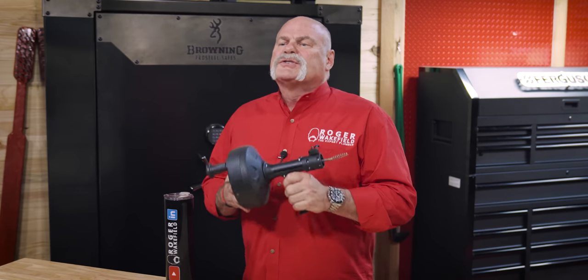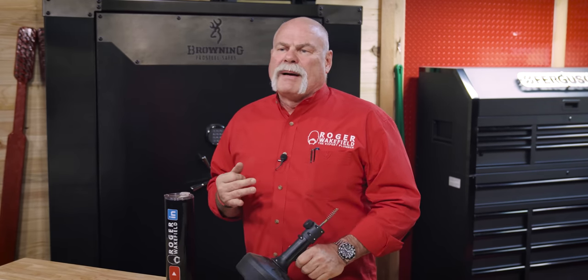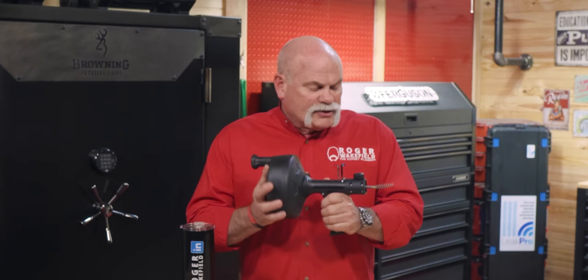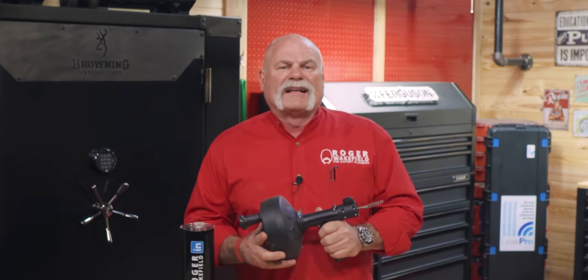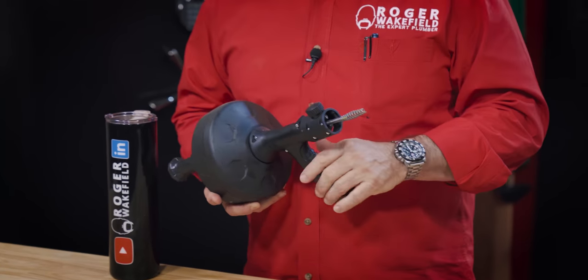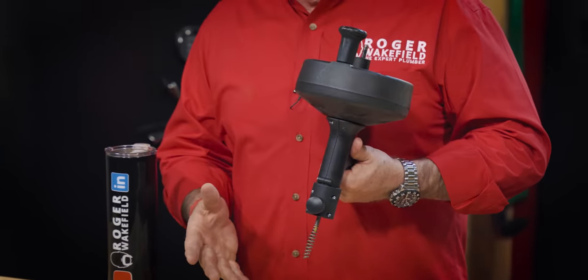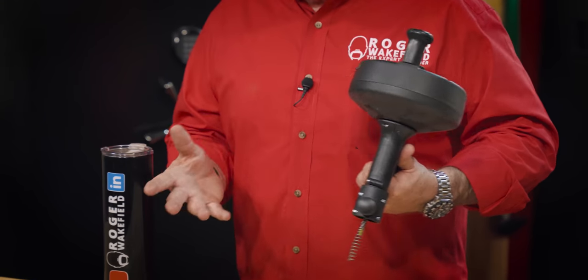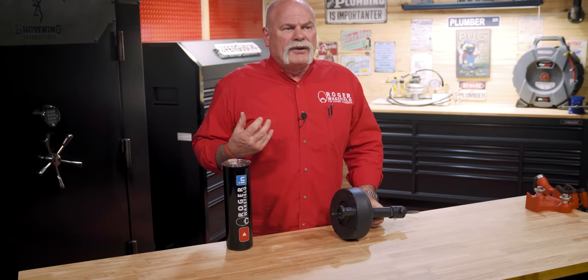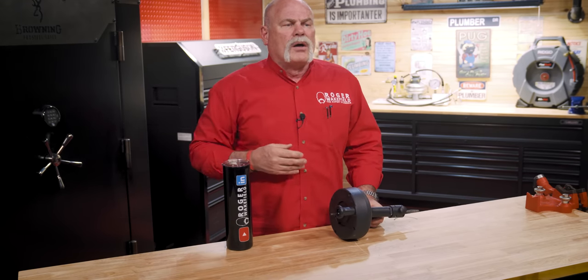Drain snakes are used to clear blockages in drain pipes, but they're not meant to be forced through pipes or used to remove large objects — doing so can damage the pipes or the snake itself. A little drain snake like this is phenomenal when you've got a bathtub going in through the overflow, or a lavatory through a P-trap or sink drain. Once you're really running into the wall past the P-trap, you probably want to go with a sewer machine.